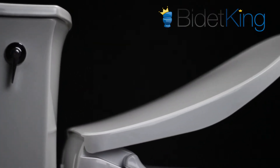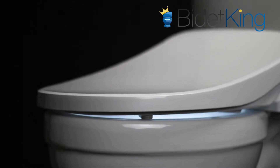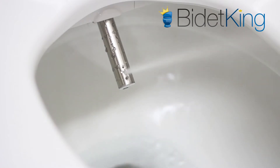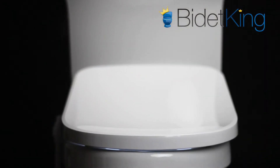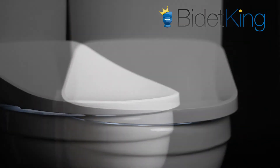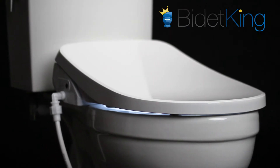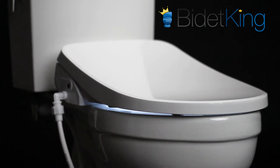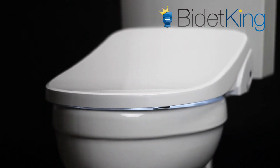Like its sister the GX Wave, the new GXR Wave punches well above its weight class. At its core, it is powered by a hybrid heating system that offers three wash modes: rear, rear plus, and front feminine. Its warm water supply is not endless, but the spray never turns completely cold either. Both Alpha Bidet Wave models have a rear plus mode capable of spraying about 1 liter per minute, providing one of the most effective cleansing sprays on the market, regardless of price tag.